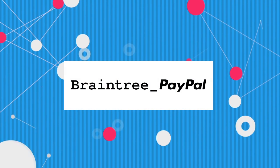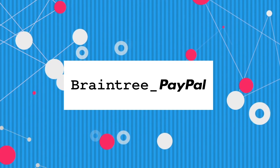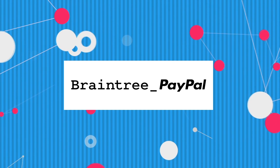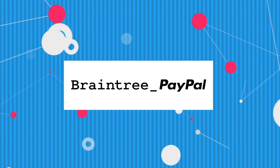And by Braintree. If you're working on a mobile app and searching for a simple payment solution, check out Braintree. Go to braintreepayments.com/whatthetech for more information.